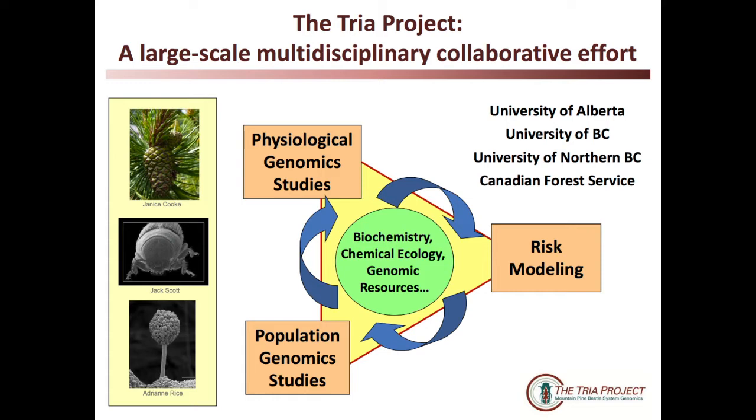As I mentioned, this is a large, multi-headed beast that involves collaborators from the University of Alberta, BC, Northern BC, and the Canadian Forest Service, where our anchors are physiological genomics and population genomics — linking together with various different techniques including biochemistry, chemical ecology, and genomics resources — all branching out in a multidisciplinary fashion to holistically address the system of mountain pine beetle, the host that it attacks, and the fungi that it carries, feeding into risk modeling.